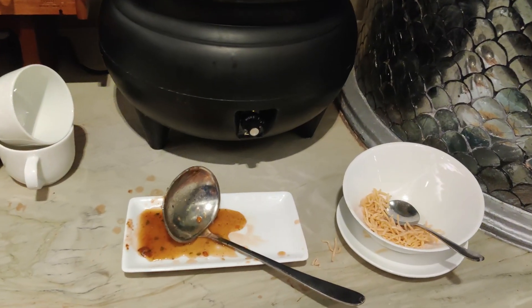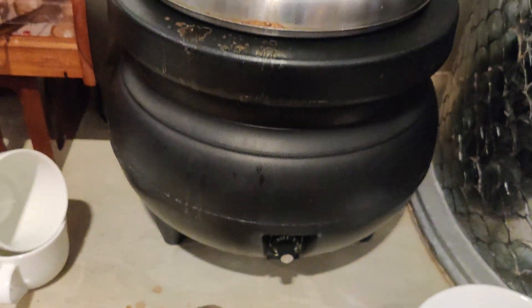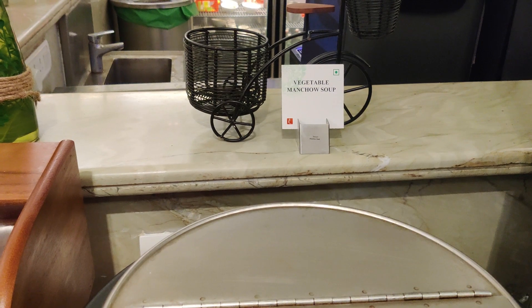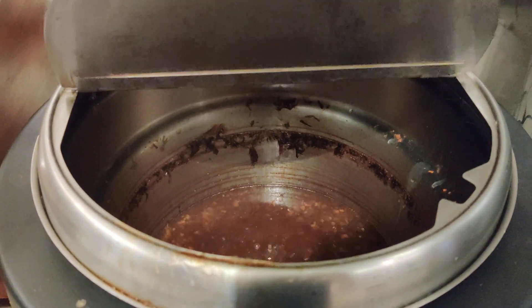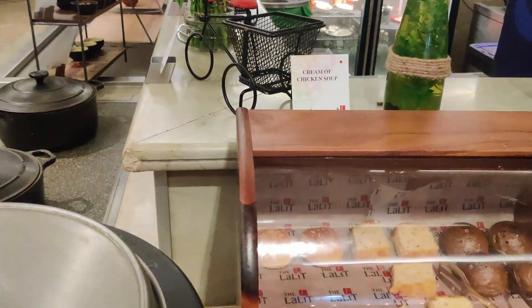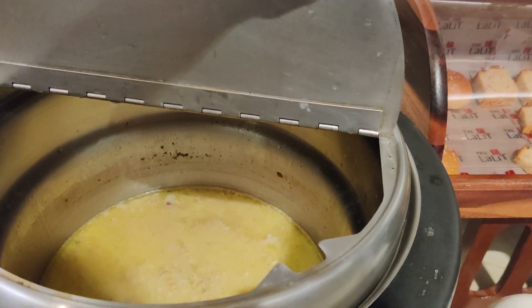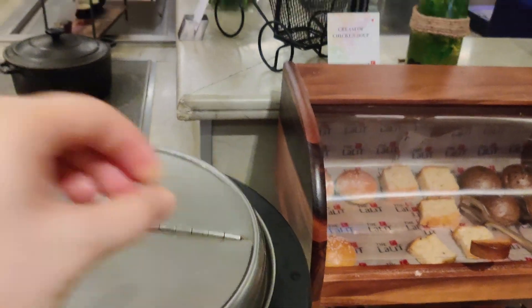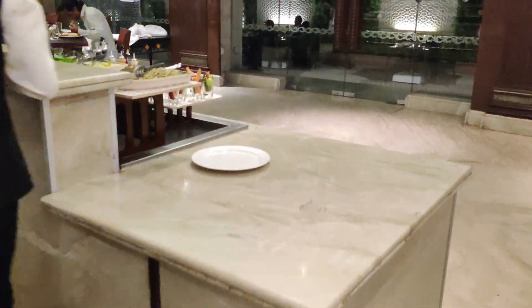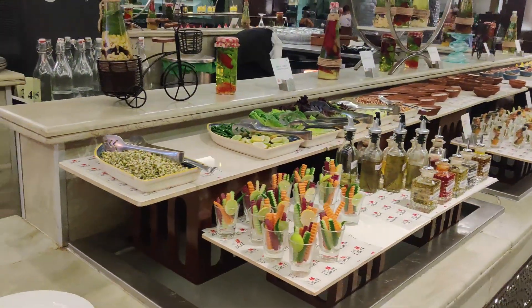As you can see, it's not very crowded — there are plenty of seats. Let's start from the soups, which are usually the first in the sequence. Here we have a vegetable manchow soup. There were three soups in total. There are also some options of breads just next to the soup station.